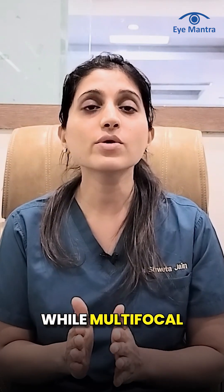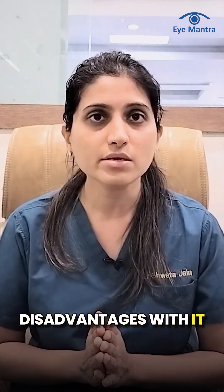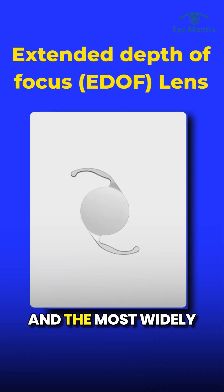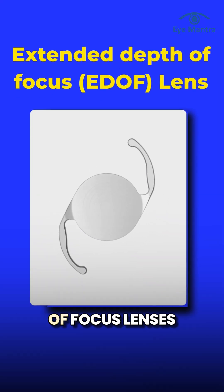While multifocal and trifocal lenses can eliminate the need for glasses, there are some disadvantages with them. Our next category addresses these issues — it is the latest and most widely used EDOF lenses, meaning Extended Depth of Focus lenses.